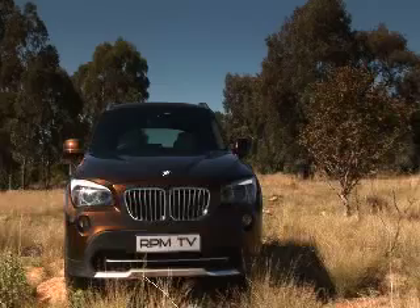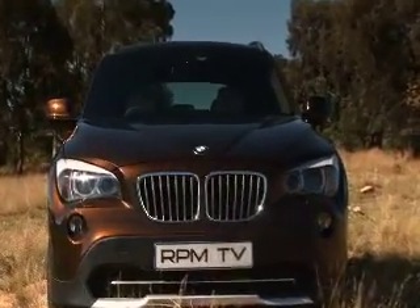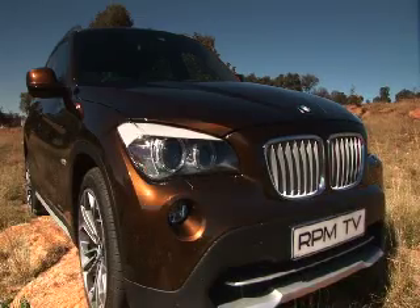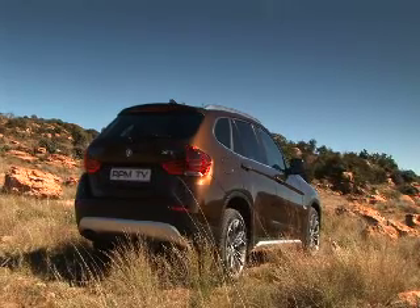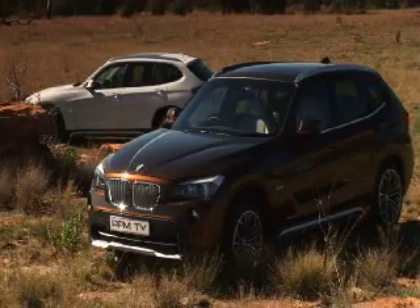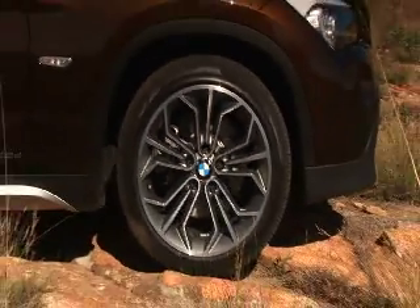The best things about the X1 are the standout details. From the front, the headlights with their brilliantly aggressive stare and the X-line treatment — basically the silver bits in the bumper. At the rear, BMW's use of LED technology makes for another set of beautifully sculpted tail lights. And the 18-inch wheels are just fantastic, which is the least you could expect of a 12,000 rand option.